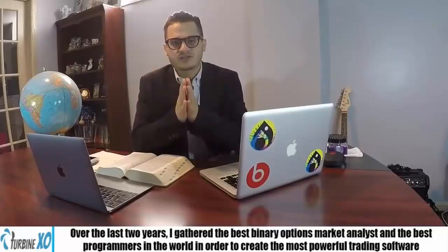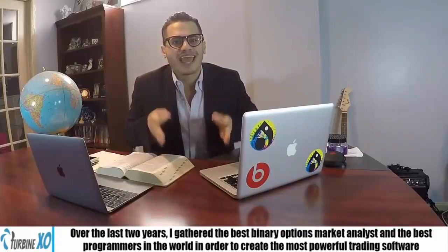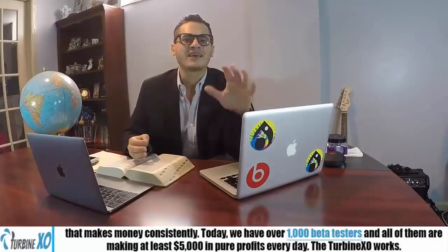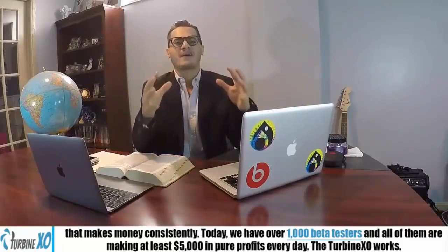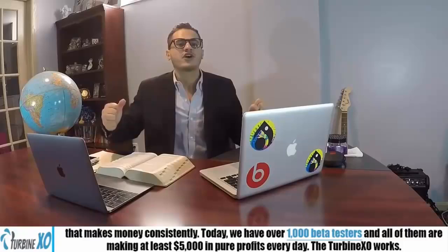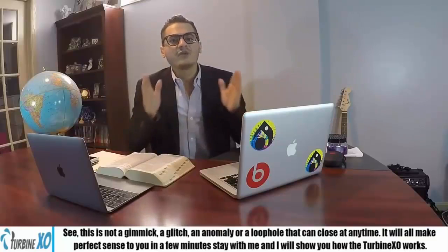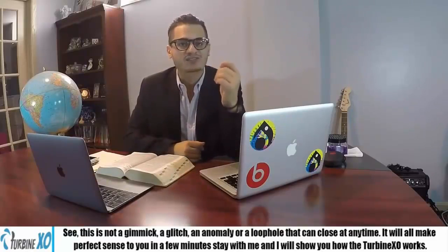Over the past two years, I've gathered the best binary options market analysts and the best programmers in the world in order to create the most powerful trading software that makes money consistently. Today we have over 1,000 beta testers, and all of them are making at least $5,000 a day in pure profits. The TurbineXO works — this is not a gimmick, a glitch, an anomaly, or a loophole that can close at any time. It'll make perfect sense to you in a few minutes how the TurbineXO works.